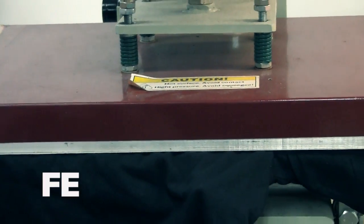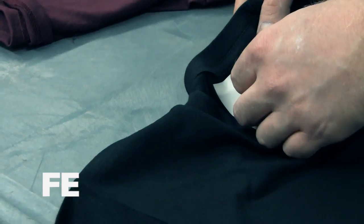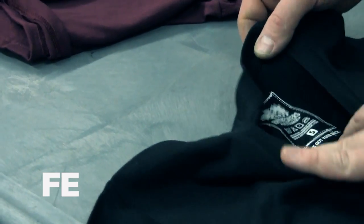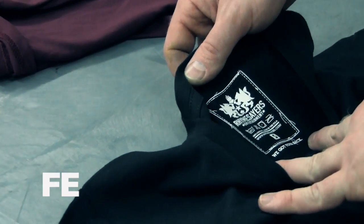Aside from that, there are heat presses that we use. We use that for doing a lot of the labels and difficult to decorate areas. A lot of the heat pressing that we do, we'll actually screen print the heat transfers first, and use our little green dryer to run it through. It'll basically gel the ink, and then we can apply it pretty much anywhere on the garment. That's how we do the tags a lot of the time.